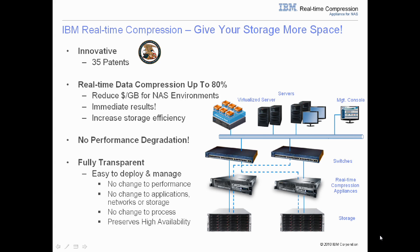The IBM real-time compression IP is about how to make LZ compression real-time and random access, and by doing so ensures that there is no impact to your existing storage performance. The IBM real-time compression appliance for NAS installs transparently in front of your existing IP-based storage without requiring any change to your applications, servers, networks, or storage.